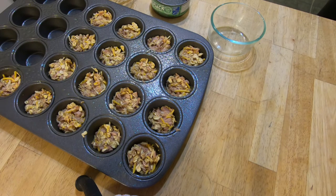Stick it in the oven for 15 to 20 minutes until golden brown. Take out and cool, and share with all your doggy friends.